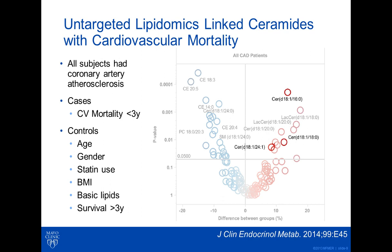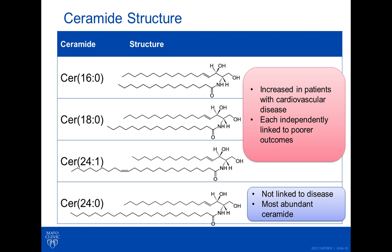Since these three species were somewhat similar, we thought a more dedicated method could be developed that had potential to be of clinical use. The three ceramide species identified in that untargeted study were ceramide 16, ceramide 18, and ceramide 24-1. All three were increased in cases with cardiovascular disease, and each was independently linked to poor outcomes. Additionally, a fourth ceramide species, 24-0, although not linked to any disease, did seem to add value as a normalizing factor, since it was the most abundant ceramide found in all patients.